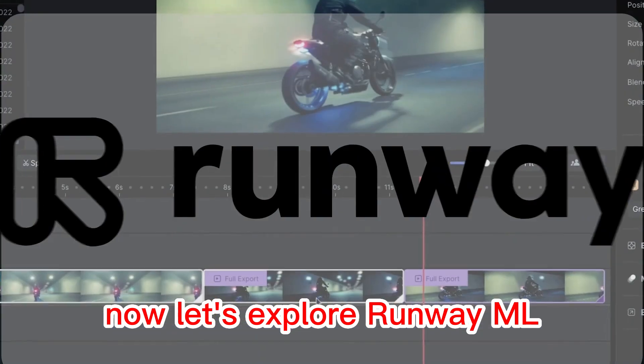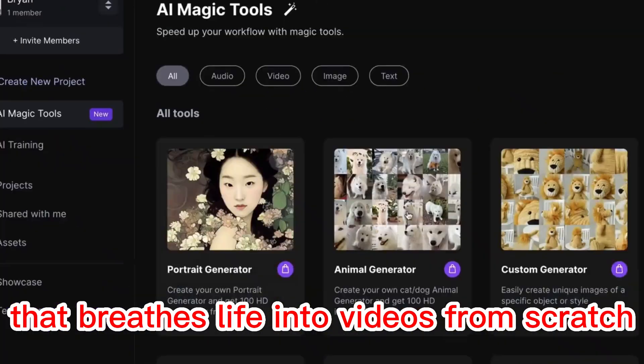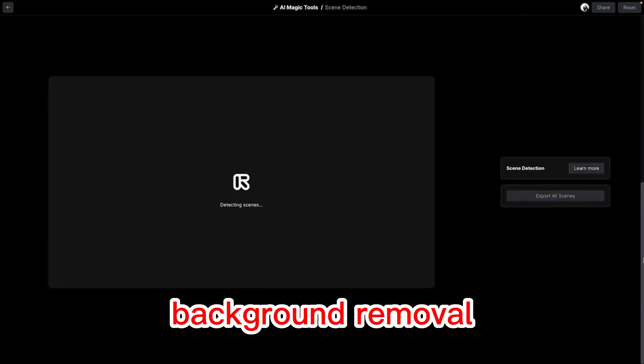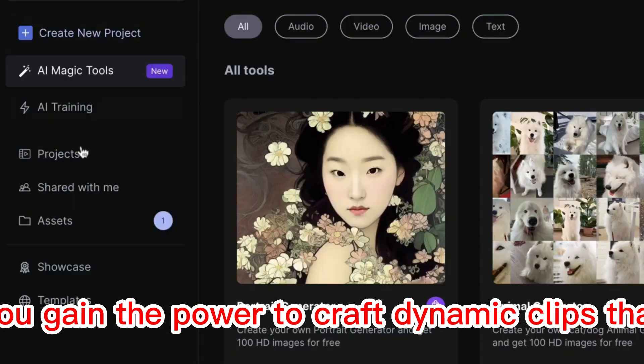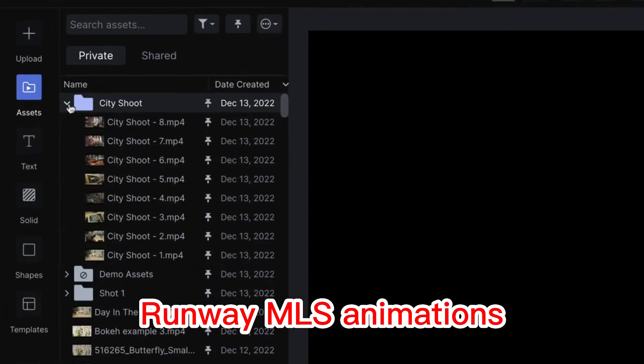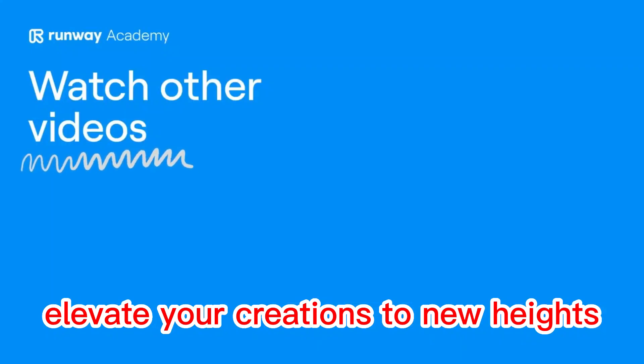Now let's explore RunwayML, AI-powered wizardry that breathes life into videos from scratch. With scene detection, background removal, and object tracking, you gain the power to craft dynamic clips that captivate audiences. RunwayML's animations and the array of export formats available elevate your creations to new heights.